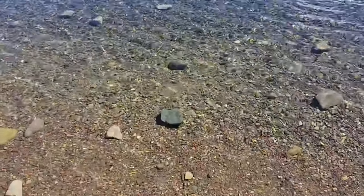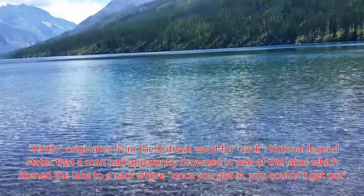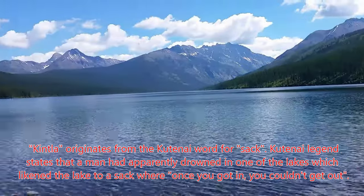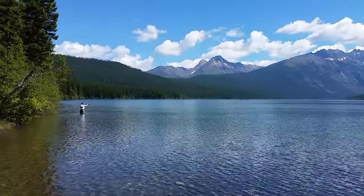It's very clear here. Beautiful spot. A little fly fishing over there.